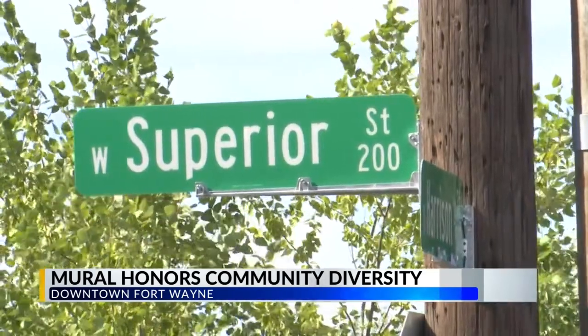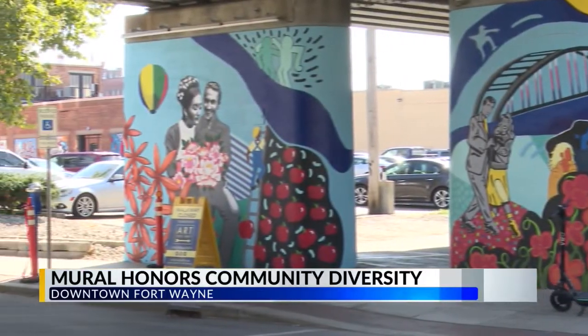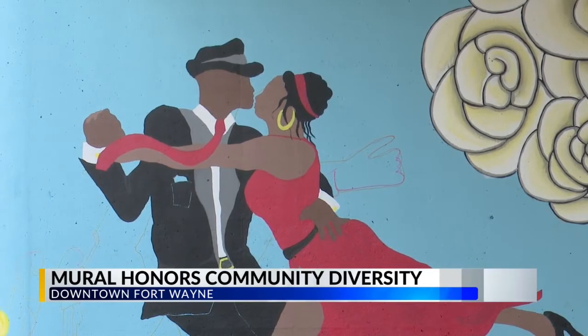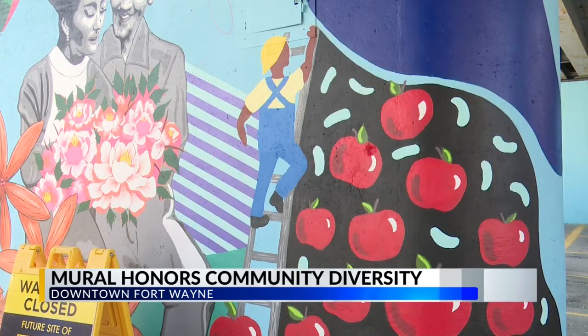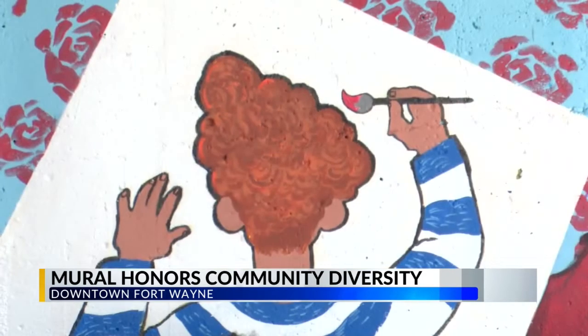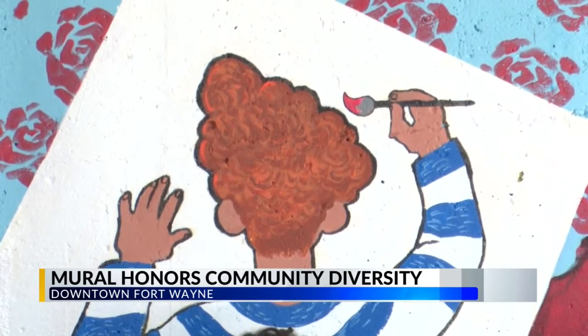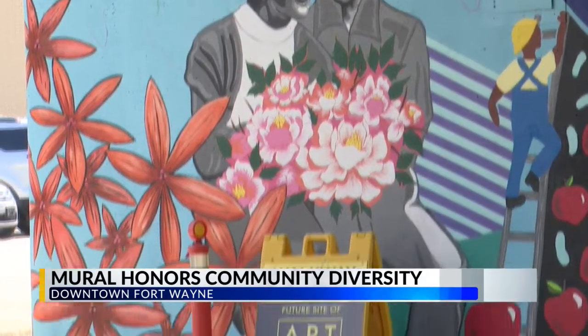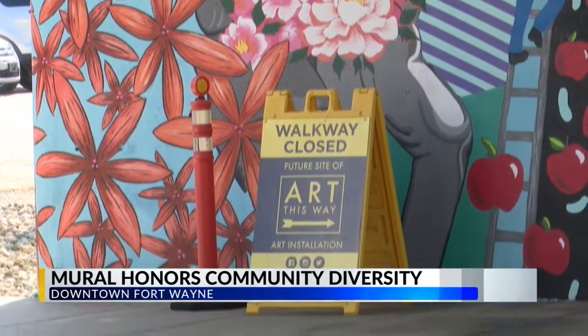Totaling up to 4,000 square feet, it covers two cement pillars on each side of the street, with additional space behind them that could be added as well. The goal is to celebrate the diverse community here in Fort Wayne. Ivy Tech Community College Art Professors Jared Applegate and Erin Sawyers are the designers behind the mural. They've been working on this for a month now, with all designs coming from community feedback.